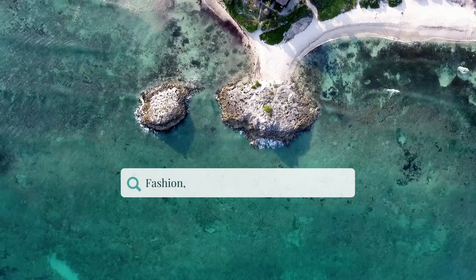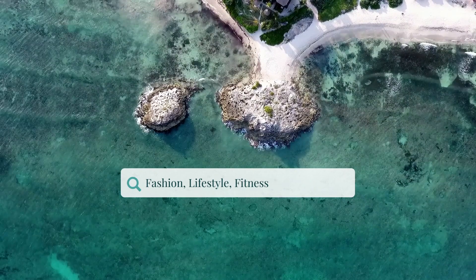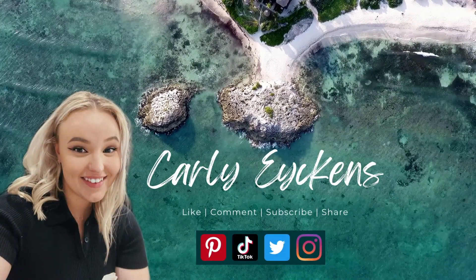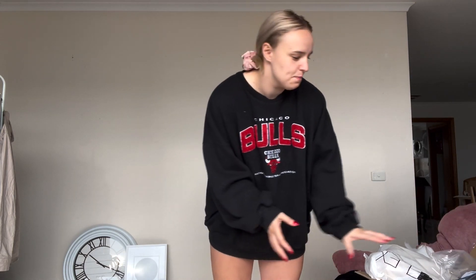I have been umming and ahhing about buying some stuff from there for ages, and then I finally just did it because I was like, I want that skirt. So I'm gonna show you guys. It came in an unmarked box, so I was a little bit like, what is that?